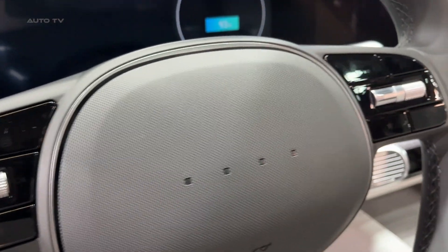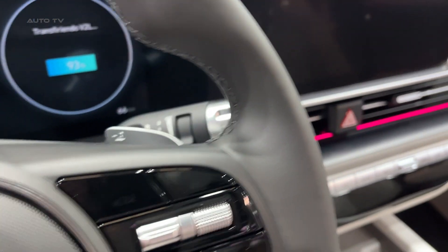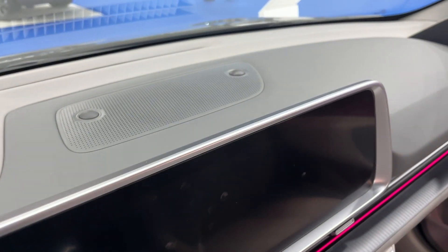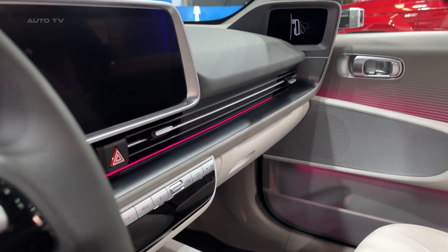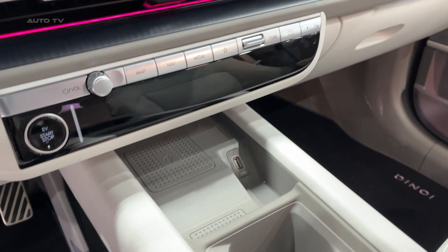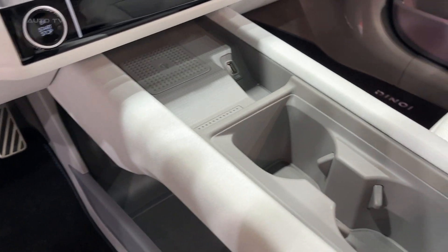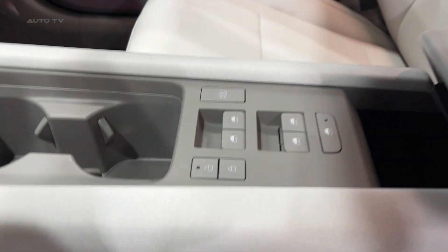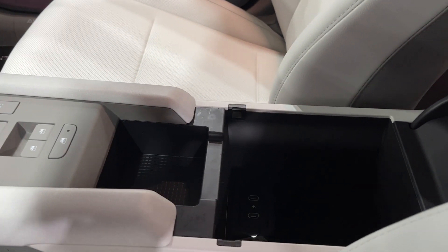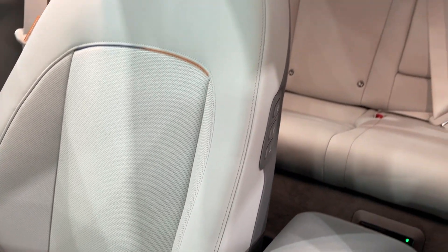Hyundai also launched a special IONIQ 6 First Edition in selected European markets, limited to 2,500 units. This edition features exclusive exterior and interior design elements, including 20-inch matte black finish wheels and a black interior with grey tartan fabric-inspired seats. Additionally, the First Edition includes exclusive Econil floor mats with grey tartan highlights, underlining its unique appeal.